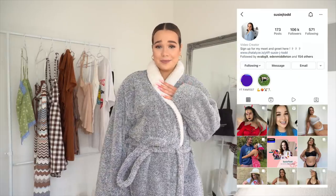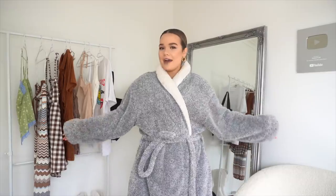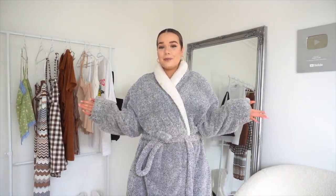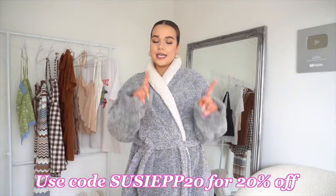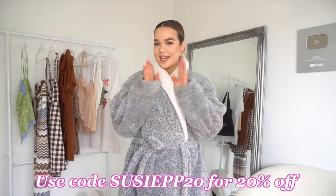Hi guys, welcome back to my channel, or welcome if you're new here. My name is Susie. Today I have the dressing gown on, and if you're new here that means we're doing a haul. Today I'm going to be doing a Princess Polly haul, but I took a lot of inspiration from my Pinterest board. This video is sponsored by Princess Polly, but all opinions are my own. Princess Polly have been kind enough to give us a code — use code SUSIEPP20 for 20% off.